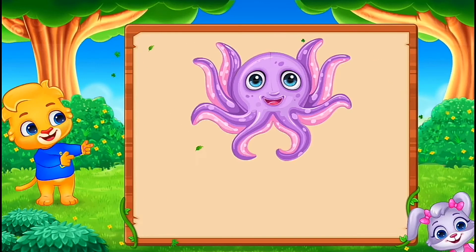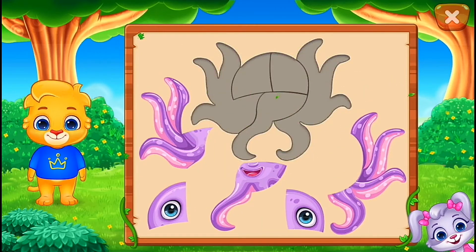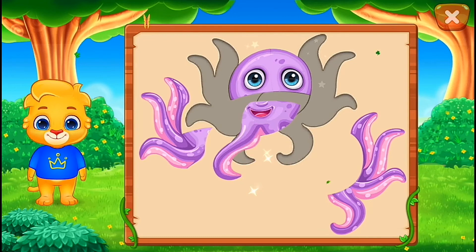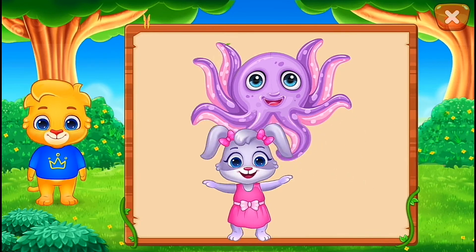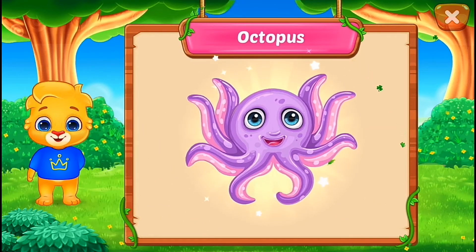It's an octopus. Nice. Good job. Perfect. That was awesome. Hooray! Octopus.